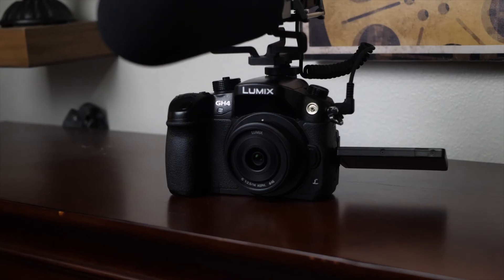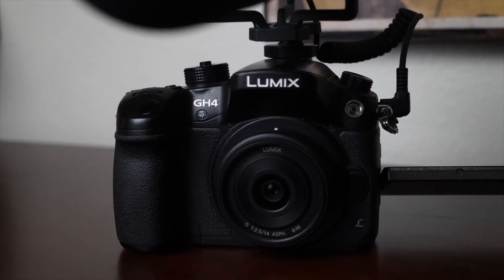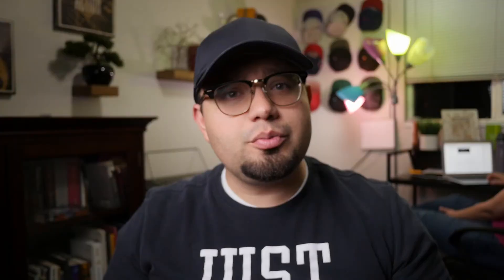The micro four thirds system does struggle in low light, but if you get a prime lens like a 25mm or a 14mm that are usually from f1.5 to f2.5, you're gonna do just fine. You could also get a used speed booster adapter with a Sigma or Canon EF lens.